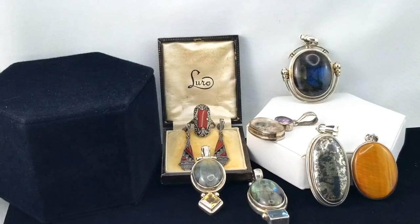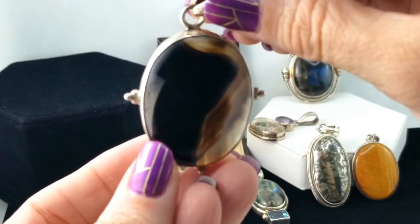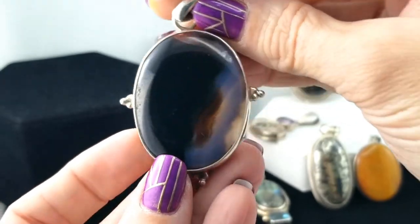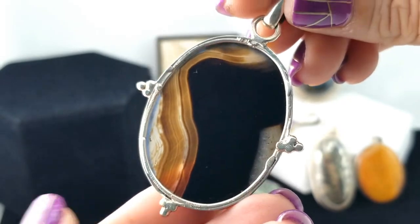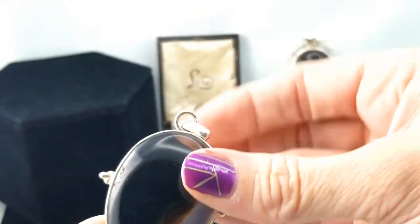Here's another pendant — this has a nice piece of agate in it, like brown and black. I kind of like the flat side better — you can see the detail of the banding better on the back, but it's beautiful nonetheless.